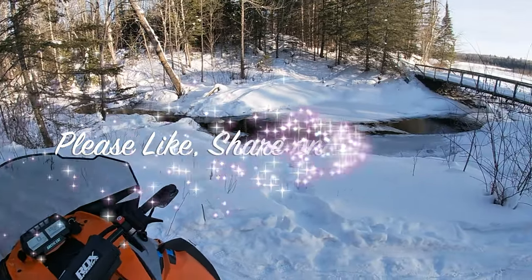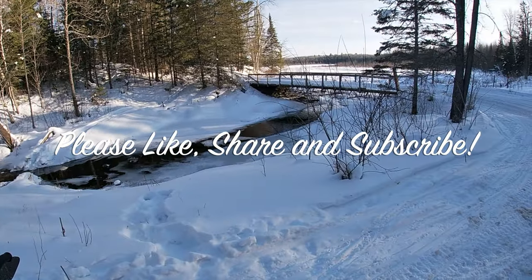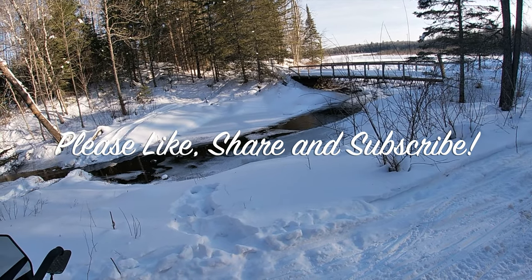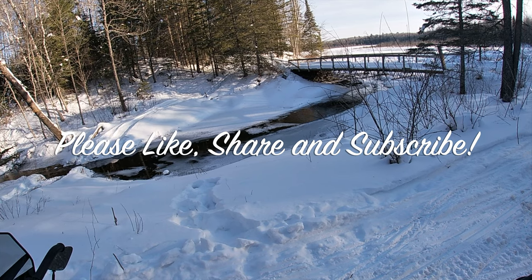I'm going to stop here and I want to say thank you for watching. I hope you guys learned something today, and as always, I hope to see you on the trail.